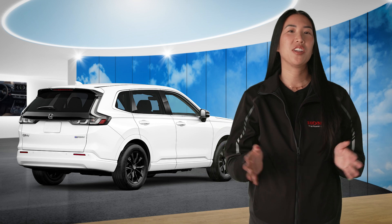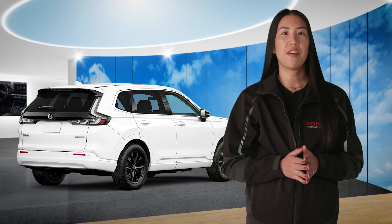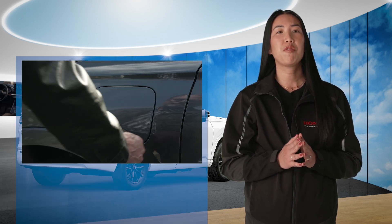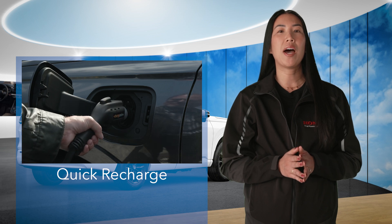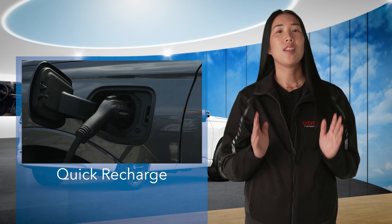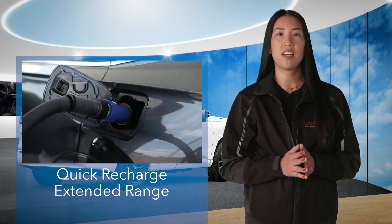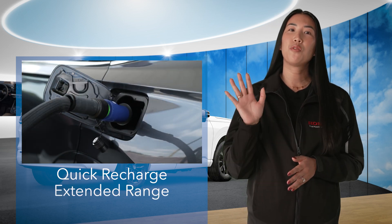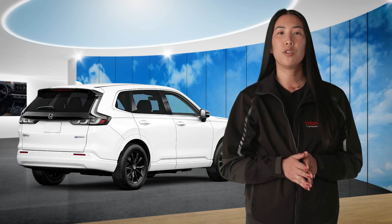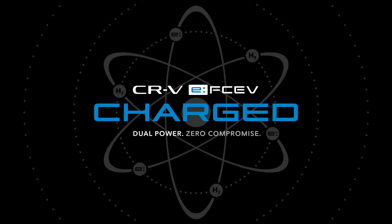And that, in a nutshell, is our new fuel cell electric vehicle. It begins with most of the features that have made the CR-V platform so successful. Building on that foundation, it provides the advantages of a full battery electric vehicle without the long recharge times. The driver can add enough range for many longer trips anytime they need it — it only takes five minutes at a hydrogen pump. That's the 2025 CR-V Fuel Cell Electric Vehicle. Charge. Dual power. Zero compromise.